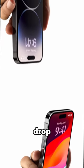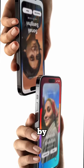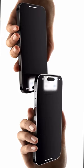Number two is NameDrop. NameDrop allows you to simply share contact information by bringing two iPhones, or an iPhone and an Apple Watch, together.